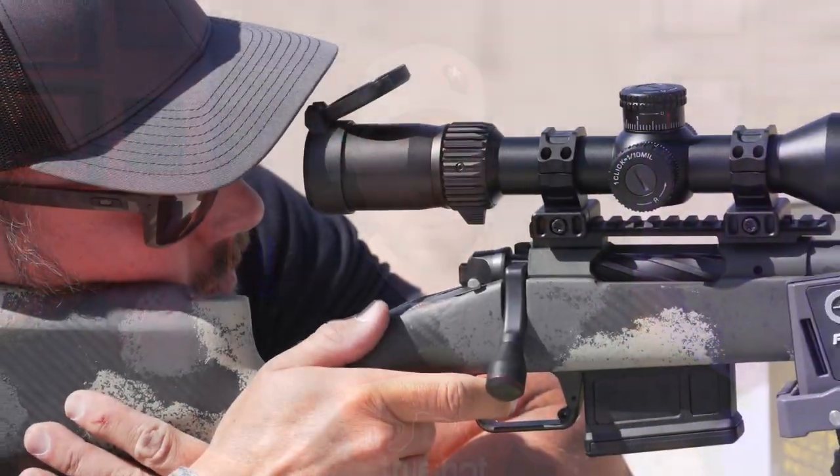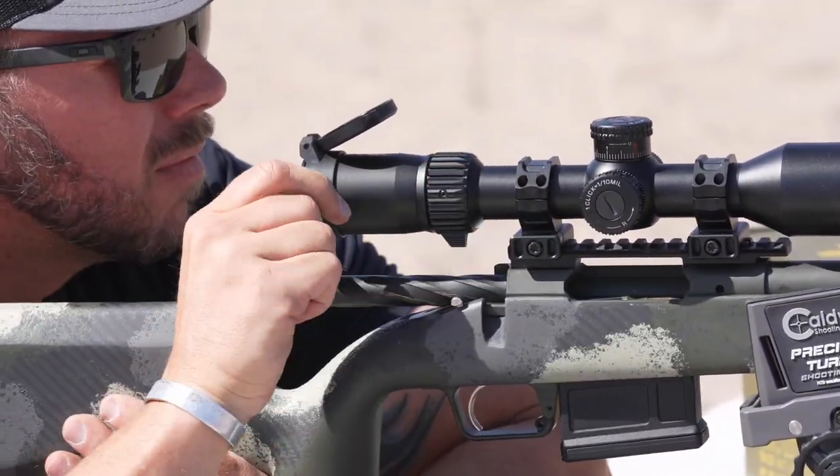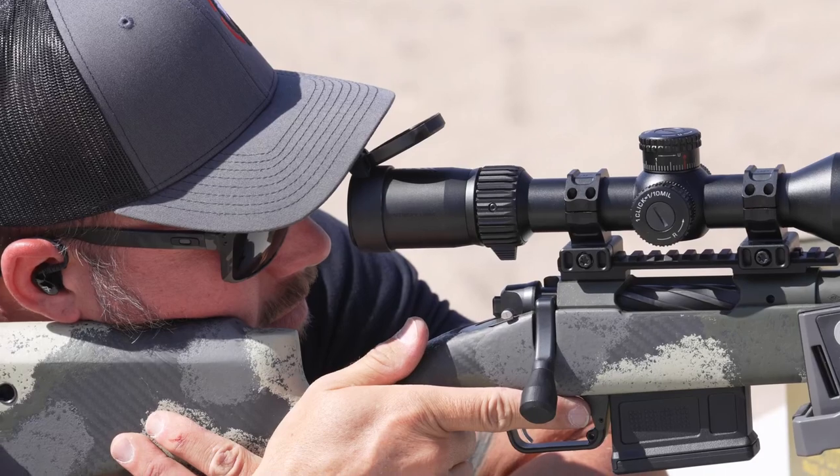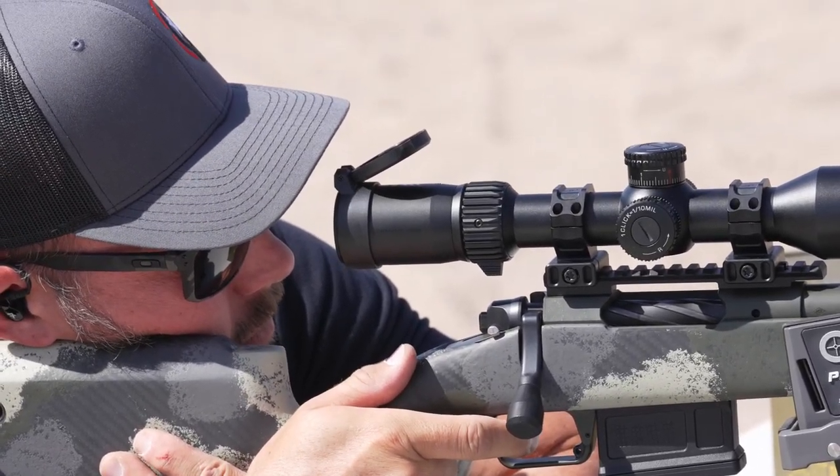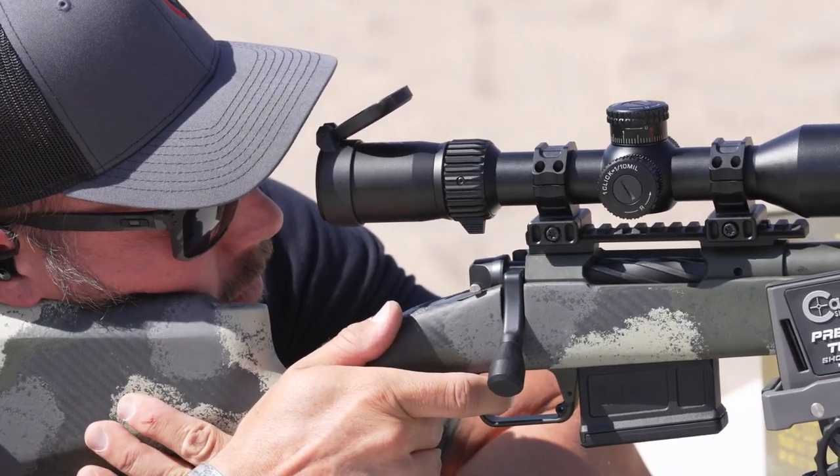We didn't have a ton of space out there - we weren't able to get past about 290 to 300 yards. Got my Vortex rangefinder out there and lazed it out. What we were shooting was a six by eight piece of steel on the head of the target, and it was just too easy - it was just a lot of fun. Even the camera guy got in on it and was just whacking that steel. Ultimately the performance out there was great.